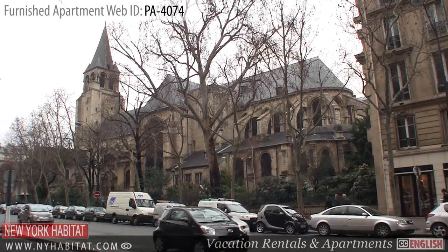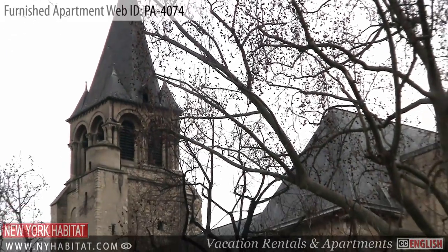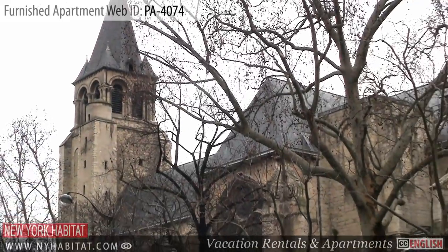Not far from the apartment, you can't miss the Église Saint-Germain-des-Prés. This church is the oldest church in Paris.